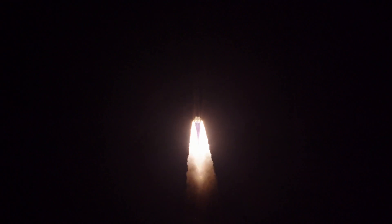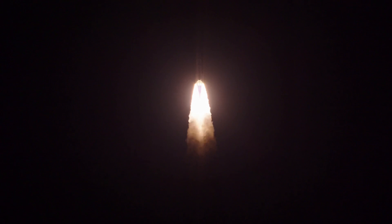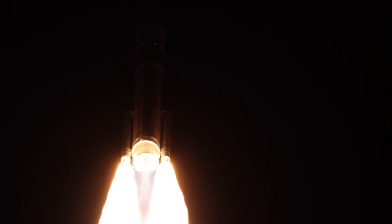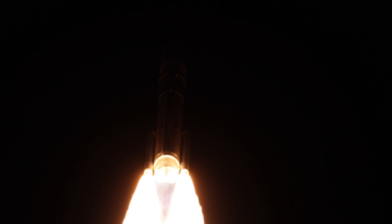We're now 50 seconds into flight, coming up on 60 seconds. Everything looking good. We're now a minute into flight. We're approaching Max-Q, the point of greatest aerodynamic pressure, coming up in 10 seconds. And we've hit our first throttle point on the BE-4s. Everything looking good.